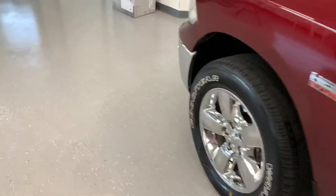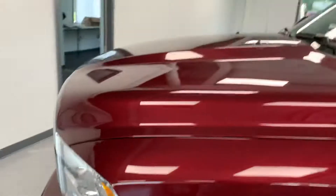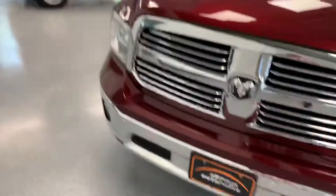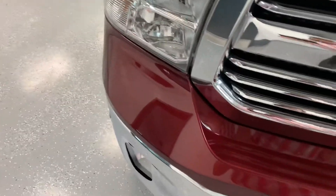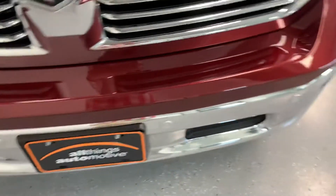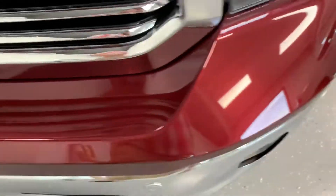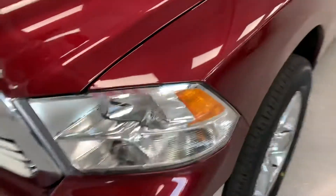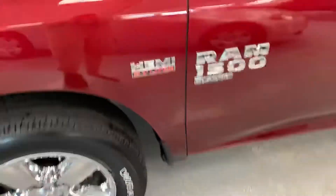We're going to do a final walk-around to show you any dings or anything on the outside. We try to be as transparent as possible and upfront about everything — letting you know about all the great things about a vehicle as well as any minor flaws it may have. Taking a peek across the front bumper, everything looks good up front. Across the hood, a couple little... no, not even stone chips — everything looks good that way.